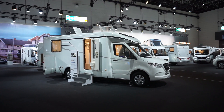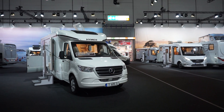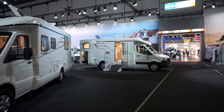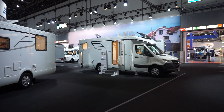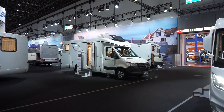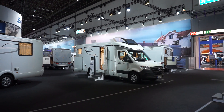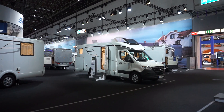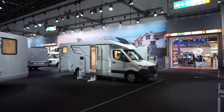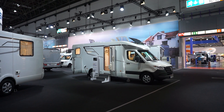There are now more vans from Hymer on the Mercedes base than on the Fiat, and I think that makes a lot of sense as far as branding is concerned. So that's the Hymer T685S — thanks very much for watching. I hope that was of interest and you enjoyed the show. If you liked it, please give me a thumbs up, and if you'd like to support me on Patreon, there is a link above. Thank you.